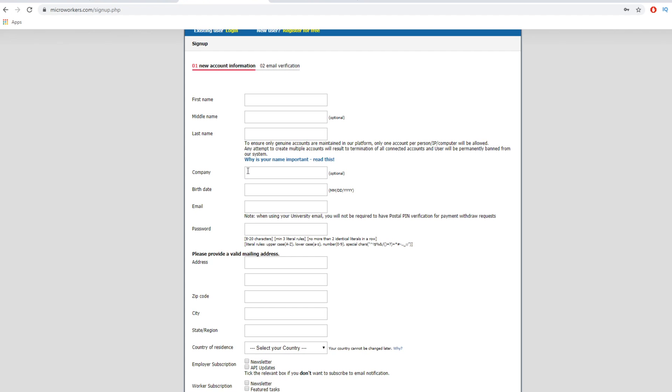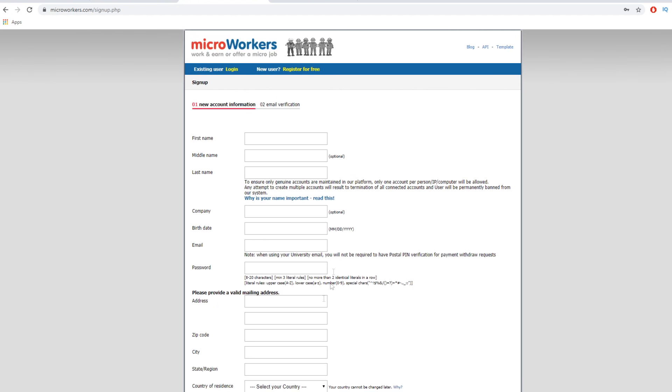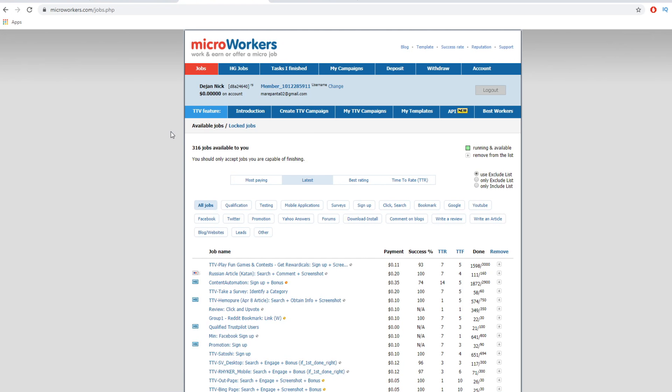Clicking register will take you to the register page where you will need to enter your first name, middle name if you have it, last name, and your company if you have it — you can leave it blank, so you don't need a company. Enter your birthday, email address, create a unique password, enter your address, zip code, and city — all that basic demographic information. They will not share it with everyone. Select your options, click submit, and create your account. You will need to verify your email address via a verification email, click it, and you have an account. Once you register for absolutely free, you will then log into your account.